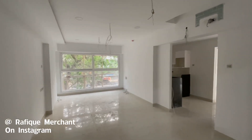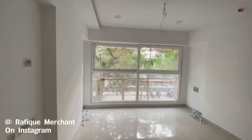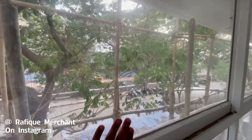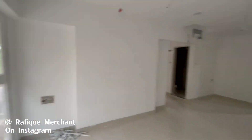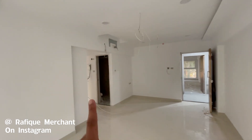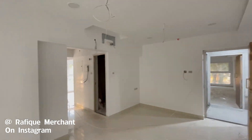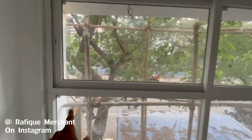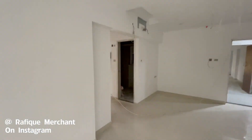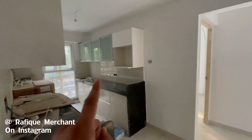This is a 2BHK at 740 square feet carpet area by Raghav Group — their first ever venture in building and construction, and they've really delivered on their commitment. It's in one of the nicest and poshest areas of Kurla. They're giving it fully furnished: air conditioners, television, false ceiling, LED lights, and UPVC fittings which give you durability and long-lasting endurance for all the material and equipment.